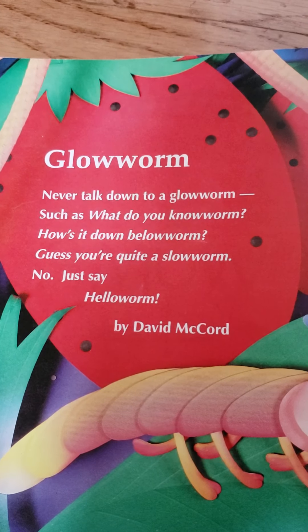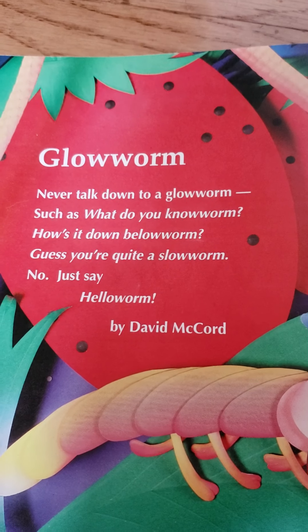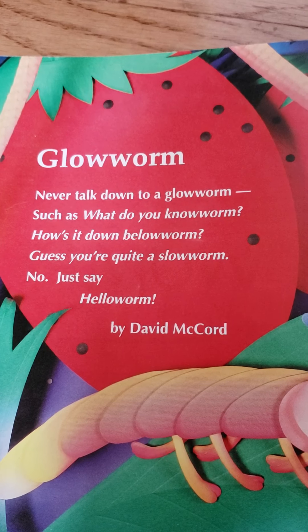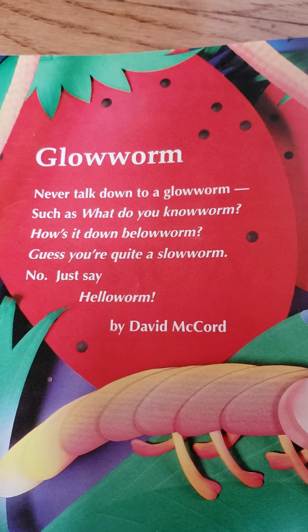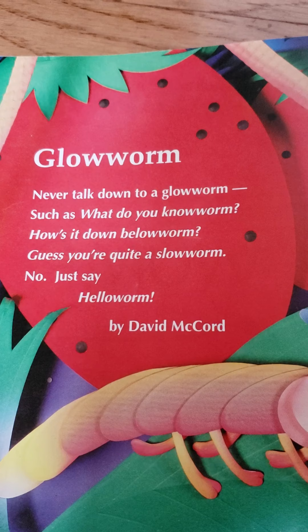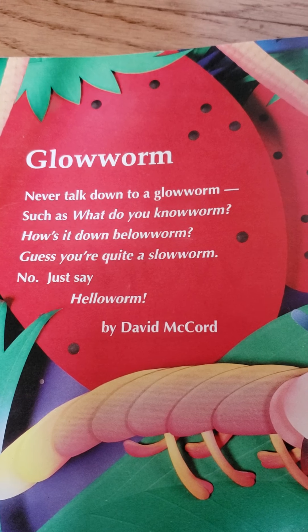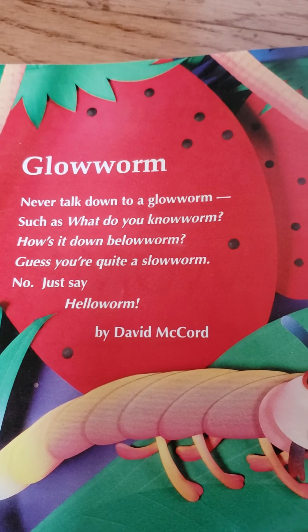Glow worm. Never talk down to a glow worm, such as, what do you know, worm? How's it doing down below, worm? Yes, you're quite a slow worm. No, just say hello, worm. By David McCord. I hope you enjoyed your story.